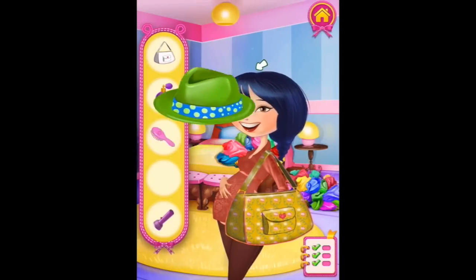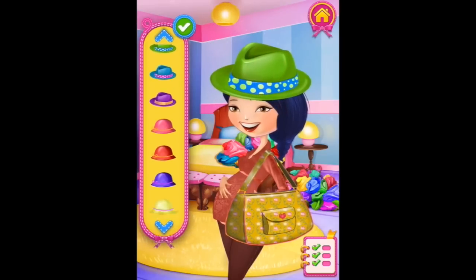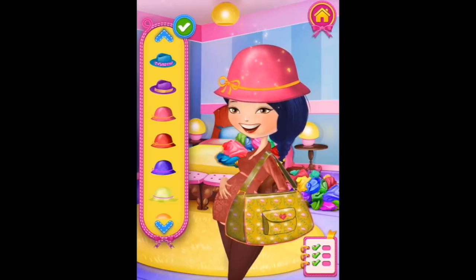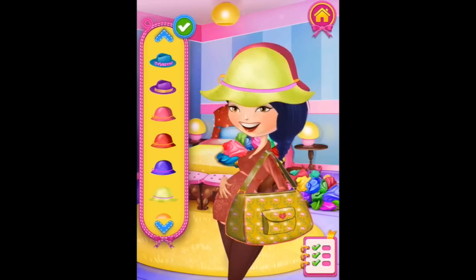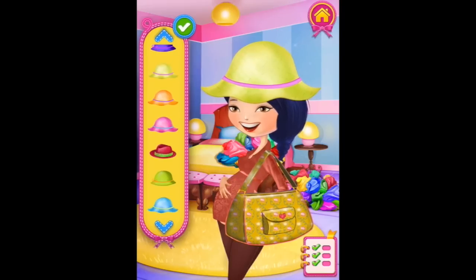Hat. Which hat should I wear? Maybe the pink one that we just won, or maybe this one. Oh, I like that one. No, maybe blue - I like blue too.